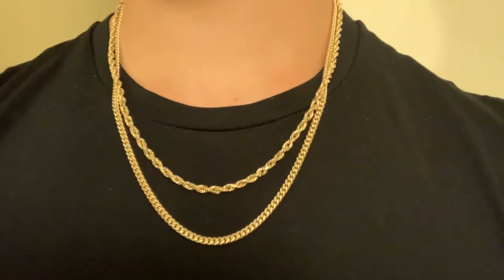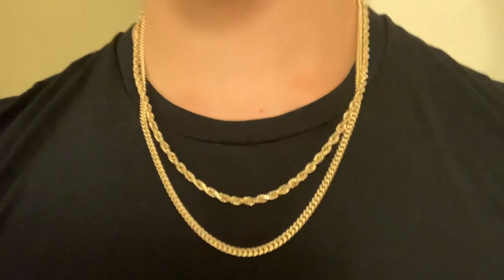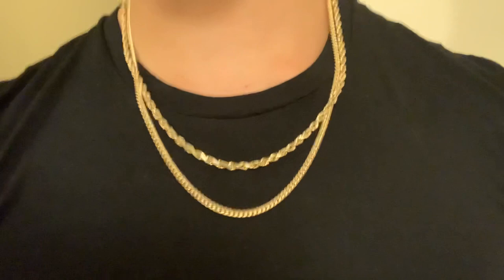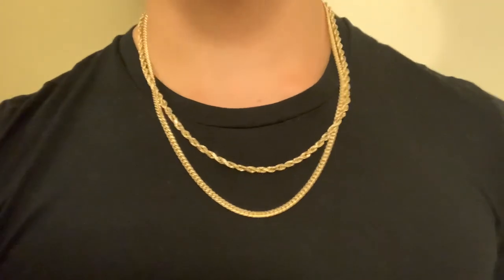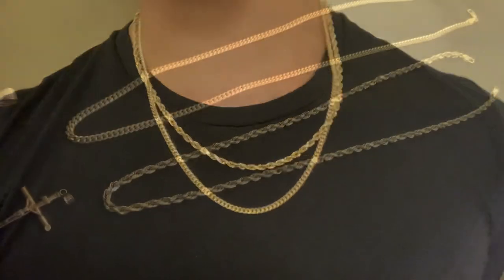I'm gonna get right into it with the close-ups. I'm gonna show what it looks like with a pendant, the in-the-shirt look, the behind-the-neck look — I'm gonna get into all that in a second. Stay tuned. I've been going through a lot of school, a lot of work, hustling on the side. A lot of new stuff coming, I swear.